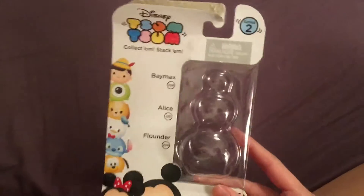I just came back from Walmart and I got a Series 2 3-pack, and the other day I got a mystery stack pack, so I'm just gonna do a quick haul video for you.